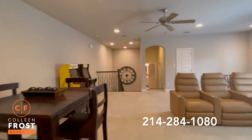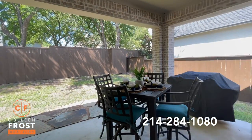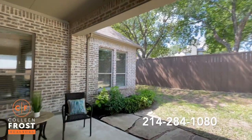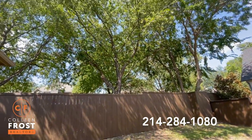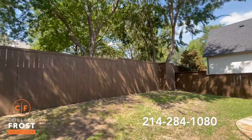I love the backyard of this Southgate home. Beautiful mature trees, a great size covered patio, and room for a pool. Look at those trees — absolutely magnificent.